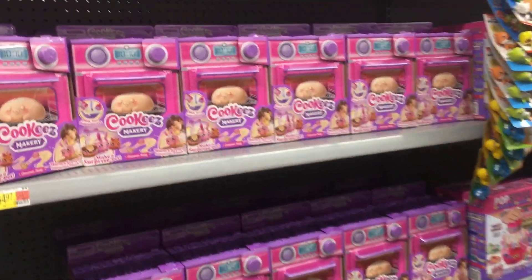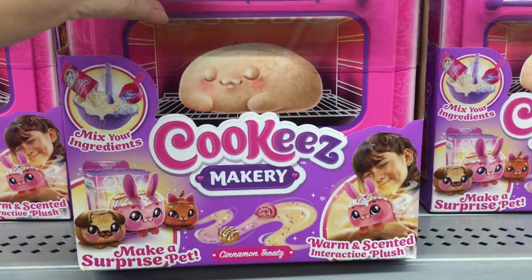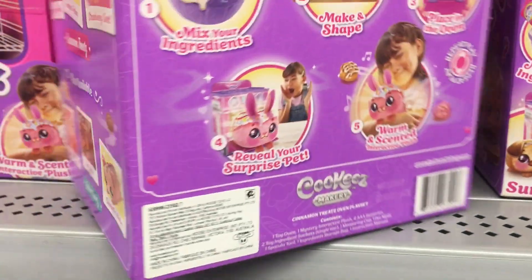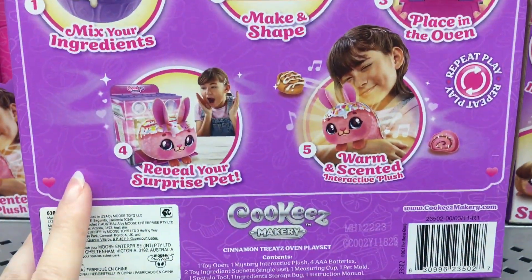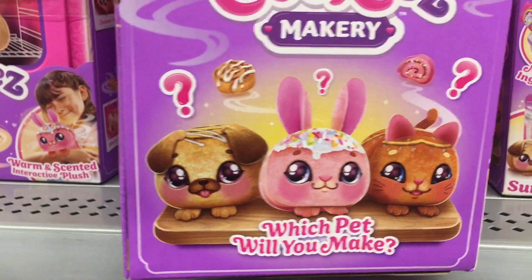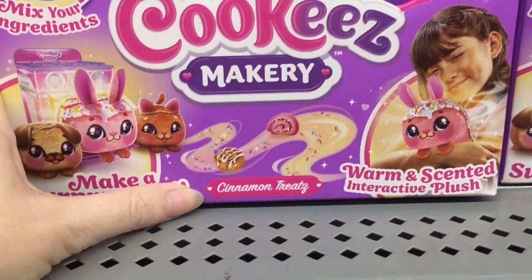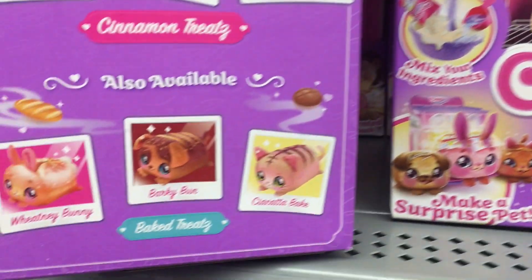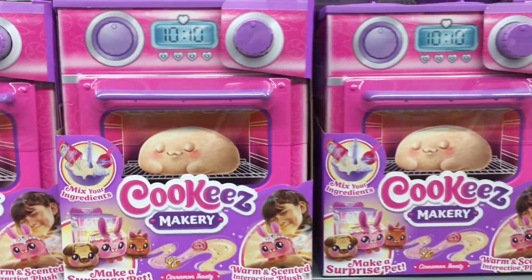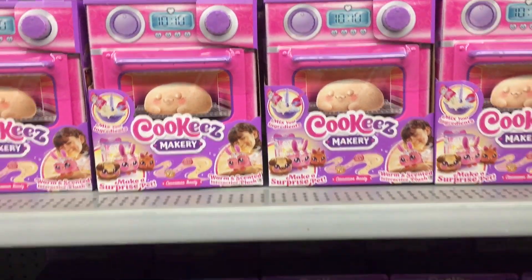Walmart must be anticipating the Cookies Makeries to be popular for the holidays because they are stocking up on these little ovens. You can get cinnamon treats or bakery treats based on the oven you select — it looks cute. It's an electronic pet, which I could do without, but the concept is adorable and I do like the food theme. This one's the cinnamon treats, and I think there are like three different possible animals you can get. There's also bakery treats, so I guess there are six plushies total. You select the oven you want — these are very tempting.